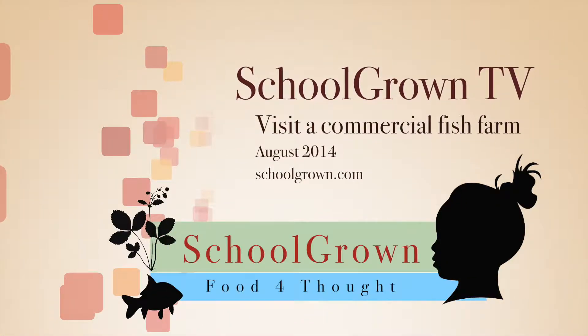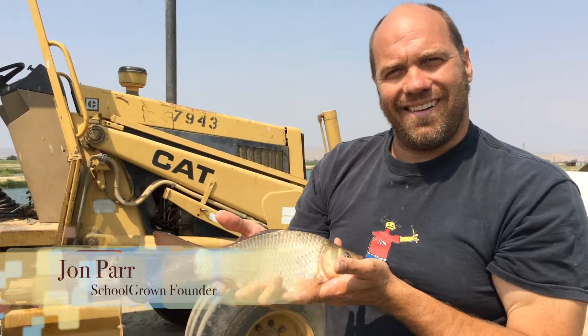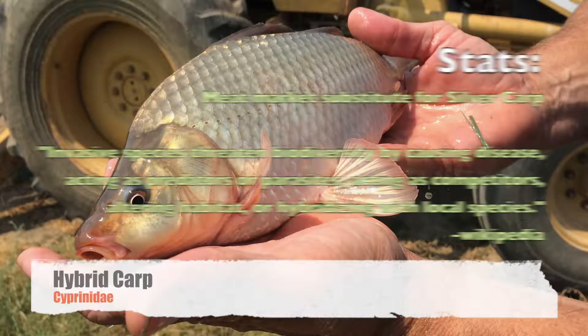Welcome to the first episode of School Grown TV. Today we're going to visit a commercial fish farm. This is John Parr, founder of School Grown Inc. The fish he is holding is a hybrid carp.